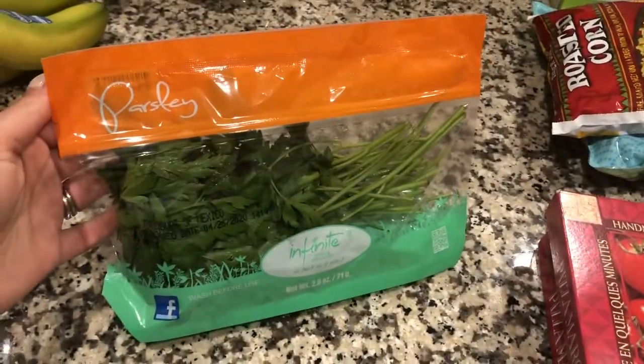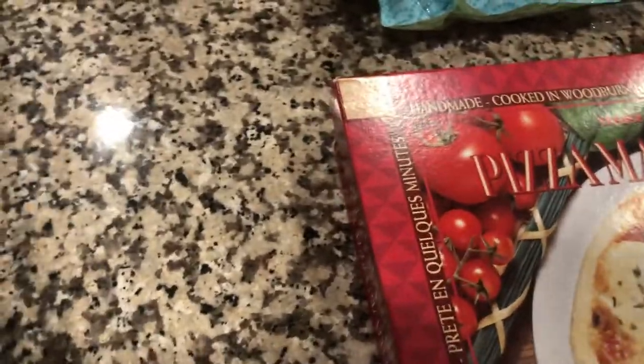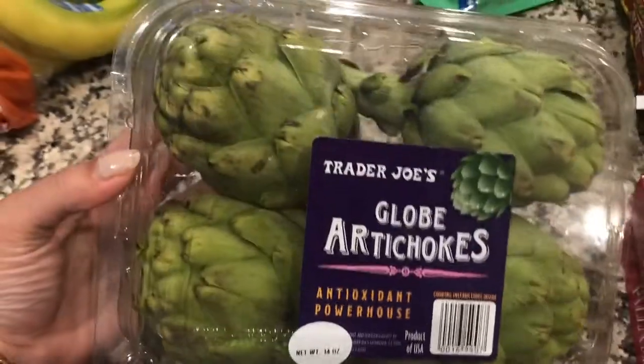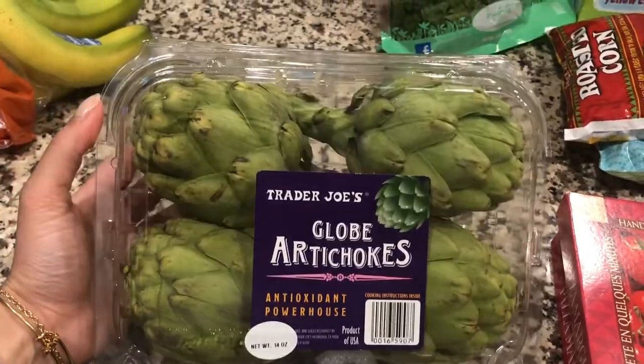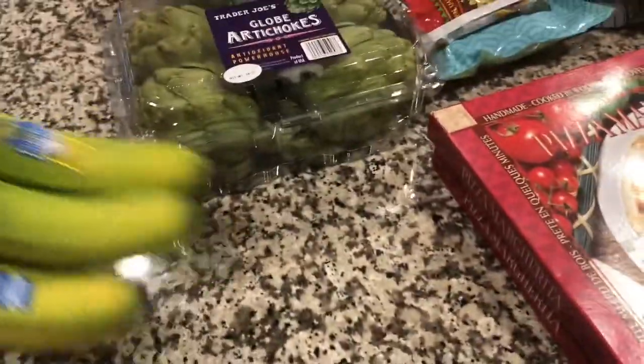I grabbed some parsley — I'm going to be trying this stuffed artichoke recipe. My family has made stuffed artichokes for years on occasion, so we grabbed some artichokes and I'm going to be stuffing them. I have breadcrumbs, the cheese, parsley, and some olive oil too, so hopefully those turn out good.